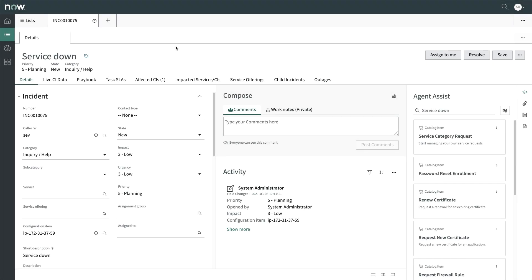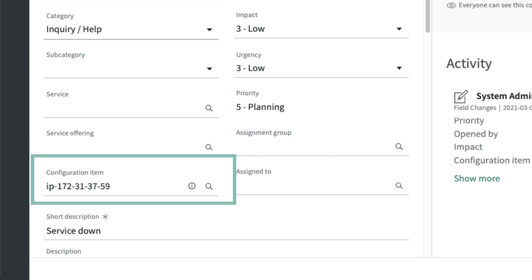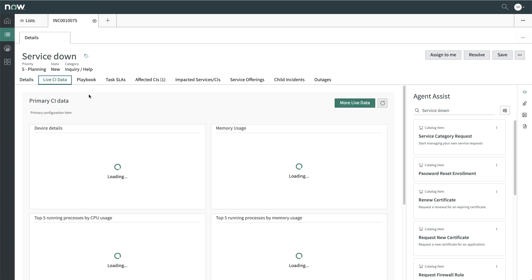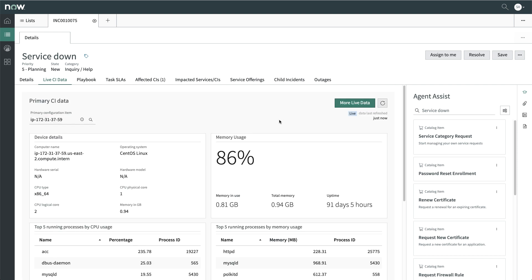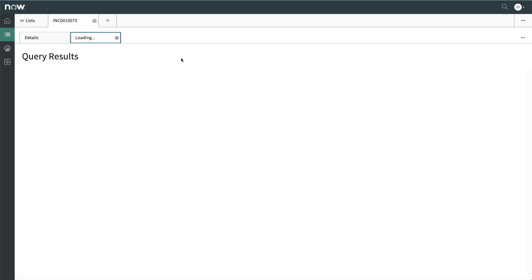Next, let's see how ITSM teams can use the Agent Client Collector in Agent Workspace. Here, our support agent is working on an incident for a service outage. They see that a configuration item is associated with the incident, and two new tabs are available: Live CI Data and Playbook, which we'll get to in a minute. In the Live CI Data tab, the support agent reviews system metrics for the CI that are collected in near real-time. The data can be refreshed on demand. They can also run additional commands and queries — the command output is then displayed in a new tab.